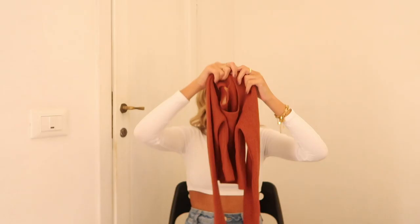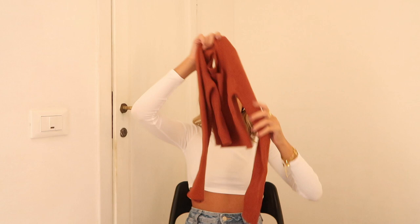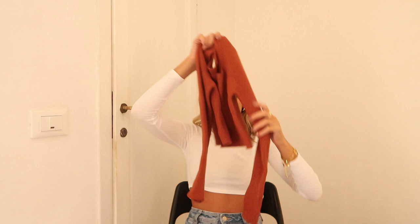I love a good square neckline — so flattering on literally any body shape, any chest size. This one's just the right amount of cropped, nothing super short, and it's got sleeves that are long enough. I figured this burnt orange rust color would be cute with jeans and a pair of boots this time of year.